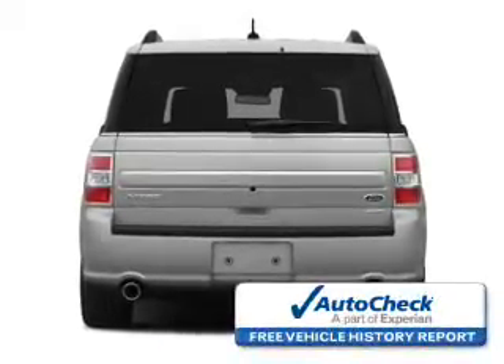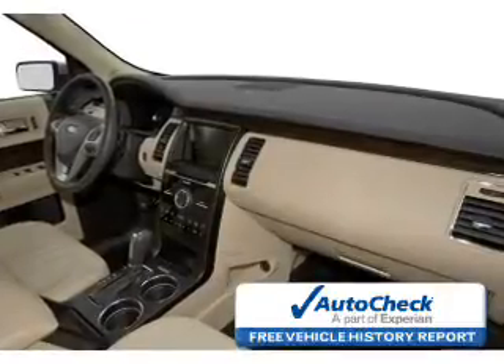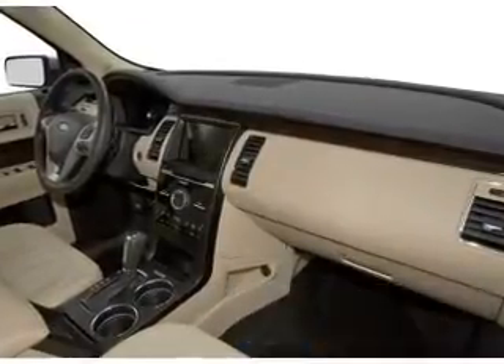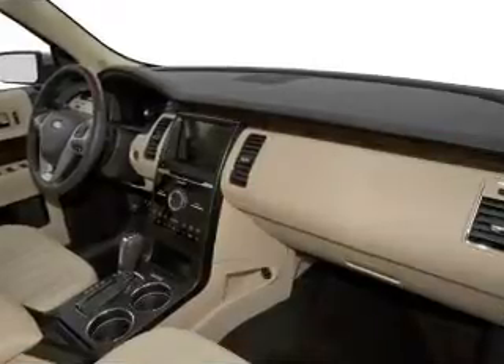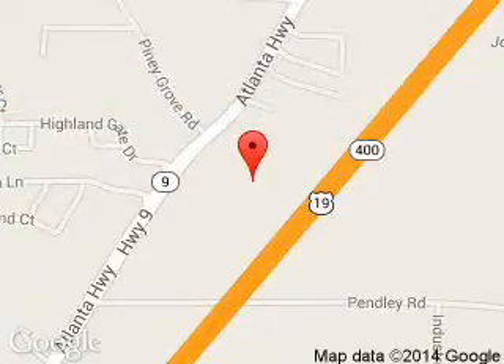Be confident in your purchase with an AutoCheck vehicle history report — the industry's trusted vehicle history provider. Great quality at a great price. Call or click to contact us today. Billy Howell Ford Lincoln is dedicated to doing everything possible to ensure that the experience you have selecting your next vehicle is a pleasant one.